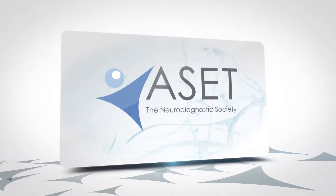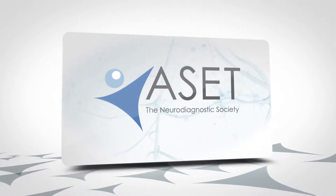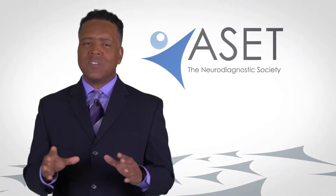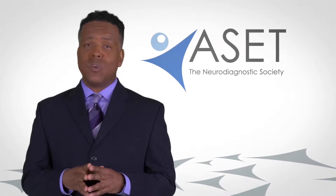Welcome to ASET, the Neurodiagnostic Society. ASET is the national professional organization that represents neurodiagnostic technologists. Neurodiagnostic tests are easy to undergo — they're non-invasive and straightforward. Let's do a quick rundown of some of the most common neurodiagnostic tests.